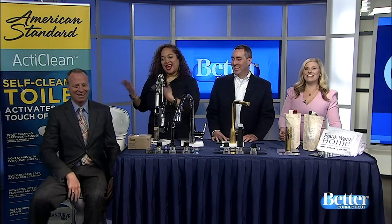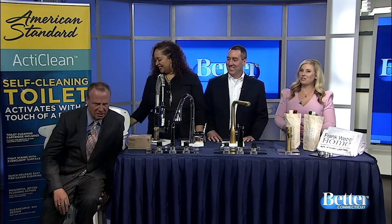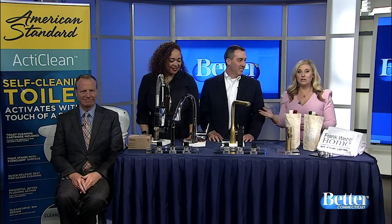Hi everyone. Have you been thinking of making some improvements to your home or maybe looking to build a new home? The Connecticut Home and Remodeling Show is here. I know you're very excited about the self-cleaning toilet, Scott. This is presented by the Home Builders and Remodelers Association of Central Connecticut. We have Eric Person, CEO of the Home Builders and Remodelers Association, and Wanda Gary of Frank Webb Home.